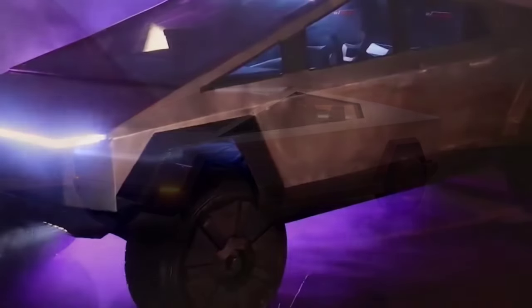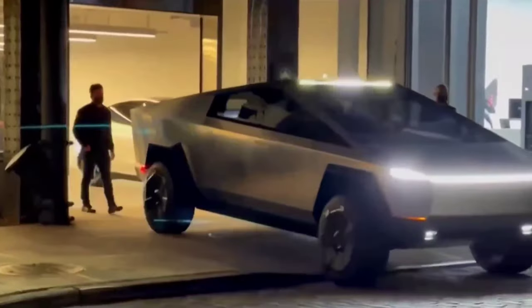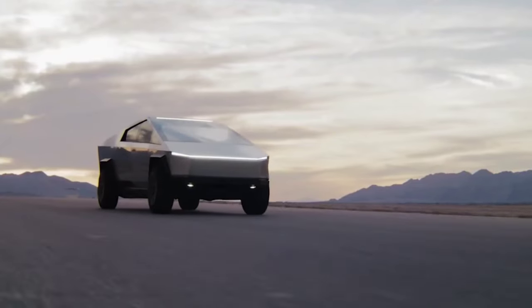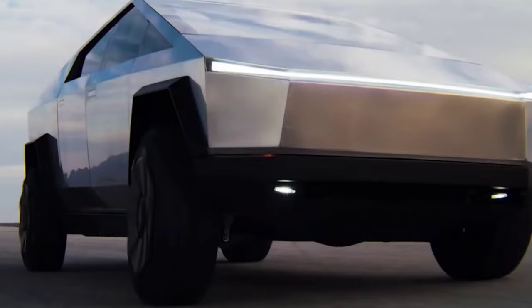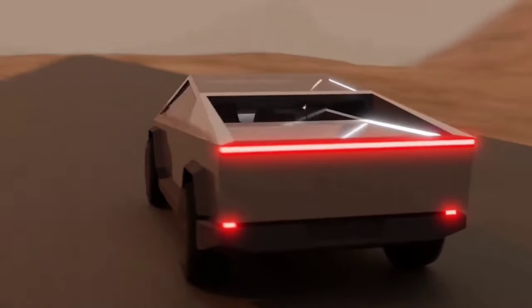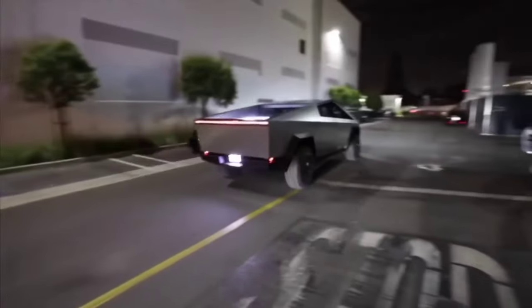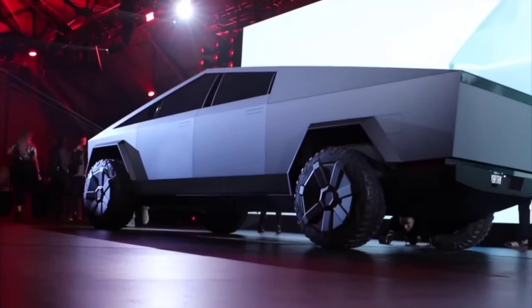The second important alteration is the inclusion of daytime running lights on the front fascia. Formerly, they were positioned on the roof as a horizontal light bar. The roof light bar does not appear to be in production any longer. This Cybertruck prototype, unlike the original, features proper side vision mirrors. As a result, side mirrors for the Cybertruck are almost certainly going to be included in the production cars.